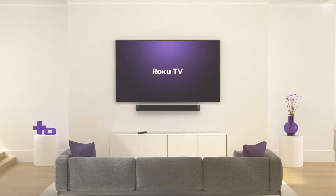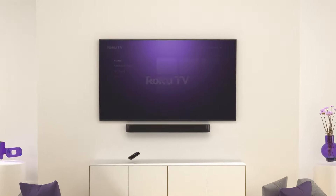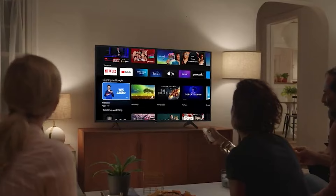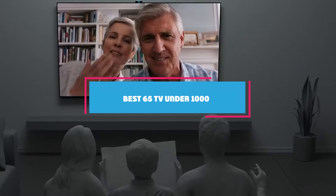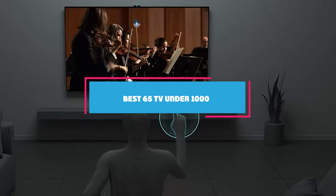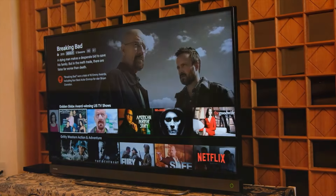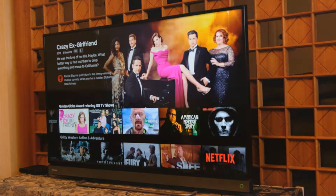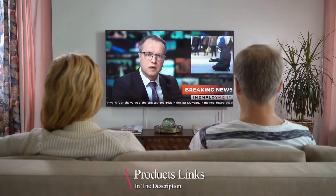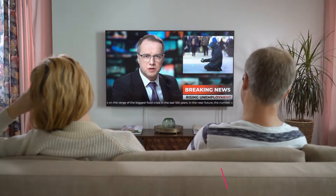Hey everyone, welcome back to the channel. Today we are diving into the world of big screen TVs that won't break the bank. We have rounded up the top 7 65-inch TVs under $1000 that offer incredible performance and features for their price. So whether you are looking for a new gaming setup, a movie theater experience at home, or just an upgrade to your living room, stick around to find the best TV for you.